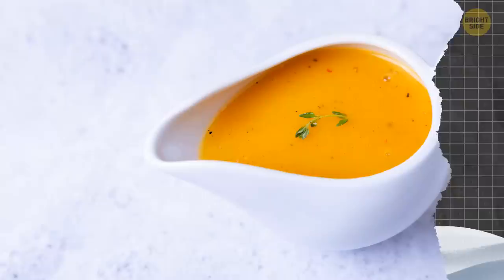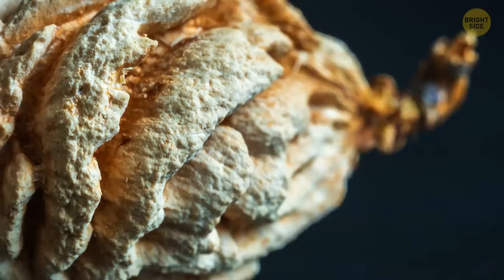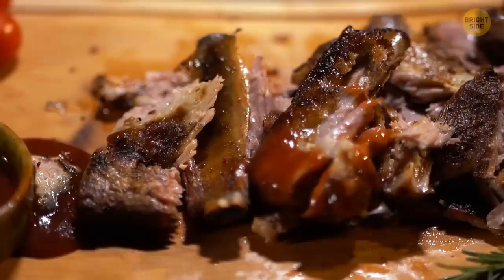If you ever see duck sauce, here's a piece of information — it has nothing to do with ducks. It's really sweet, and the main ingredient is fruit. Plums, peaches, and apricots provide the best base. To spice it all up, you add sugar, vinegar, ginger, and chili peppers. Sweetness and spices are mixed together, making this sauce a perfect condiment for spring rolls and many other fried and salty dishes.